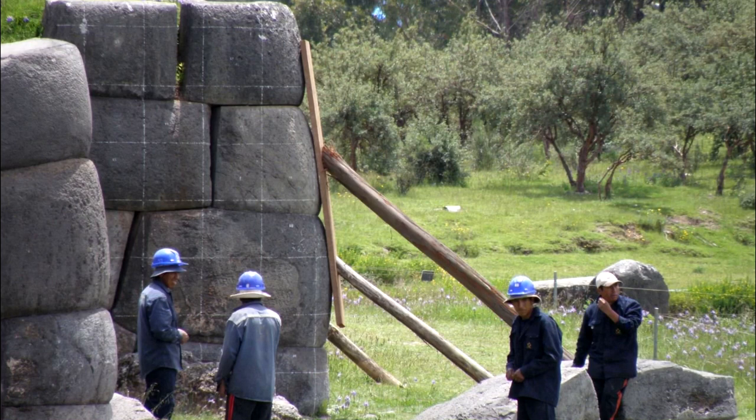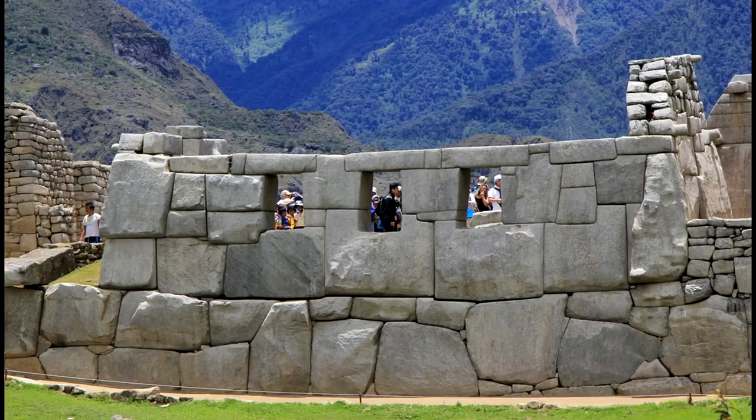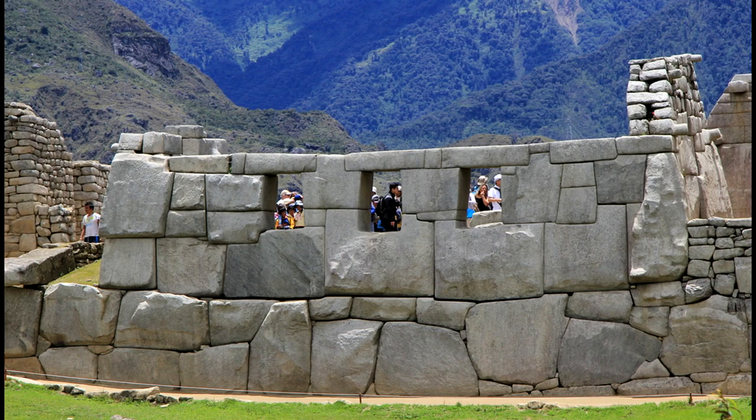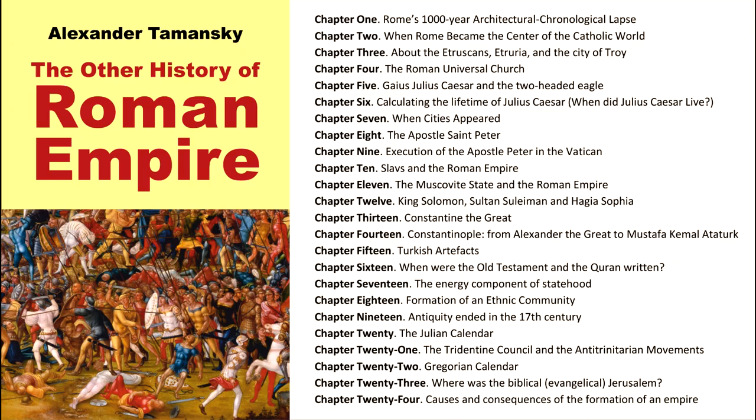In one of the upcoming films, we will discuss the enigmatic Machu Picchu, which is not enigmatic at all, if we turn the history of the European colonization of Latin America, together with the indigenous people, upside down. For today, that's all from me. For those of you who don't just want to learn about history but truly understand it and grasp the cause and effect relationships within, I'd like to recommend my book, "The Other History of Roman Empire." I can't thank you enough for your time and attention. Wishing you all the very best in your historical discoveries. With respect, Alexander Tomansky.